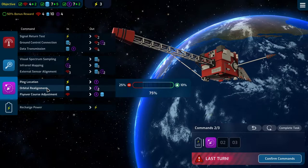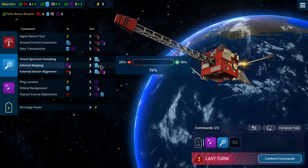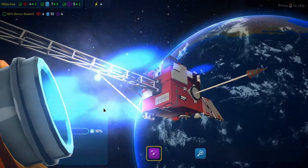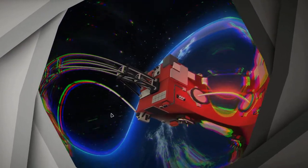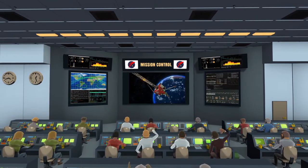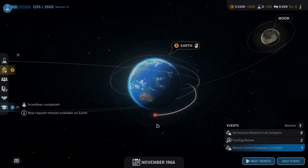We can do an orbital realignment to get two nav, then infrared mapping to get three data — that takes us home with a 50% bonus reward, and we can even recharge power. We'll go ahead and resist that and resist that as well. That last turn was horrible — mission control goes wild! 2,550,000 — two million five hundred and fifty thousand. That was well worth it!